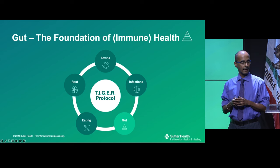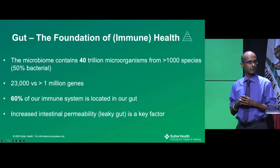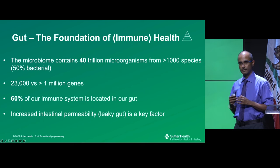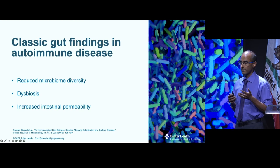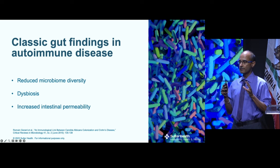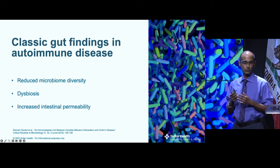Moving to gut health: the microbiome consists of 40 trillion microbes from more than 1,000 species in our gut. We have about 40 trillion human cells, so we are 50% bacterial. We have 23,000 human genes, whereas more than 1 million genes exist in the gut bacteria. 60 to 70% of our immune cells are located in the gut. The classic gut findings seen across multiple autoimmune diseases are: a reduction in diversity, dysbiosis, and increased intestinal permeability — leaky gut syndrome.